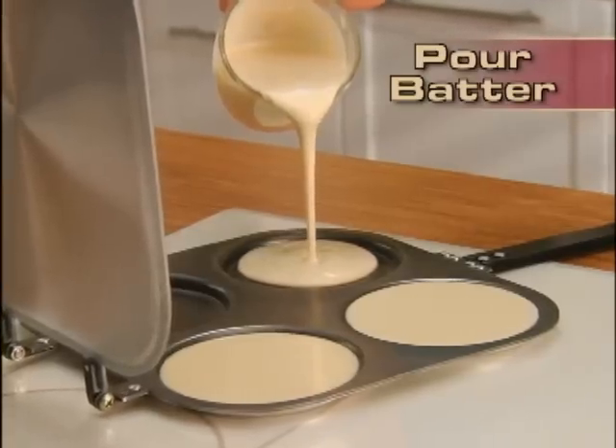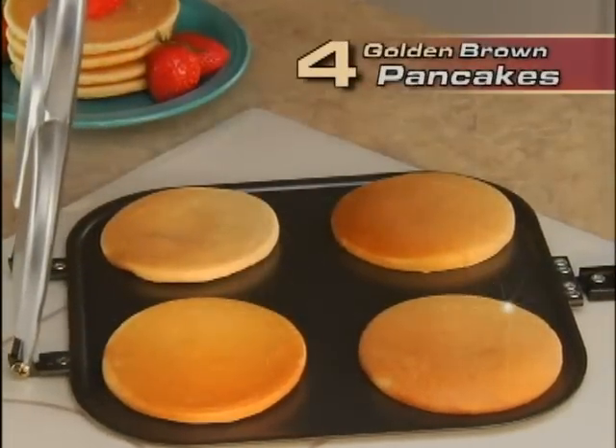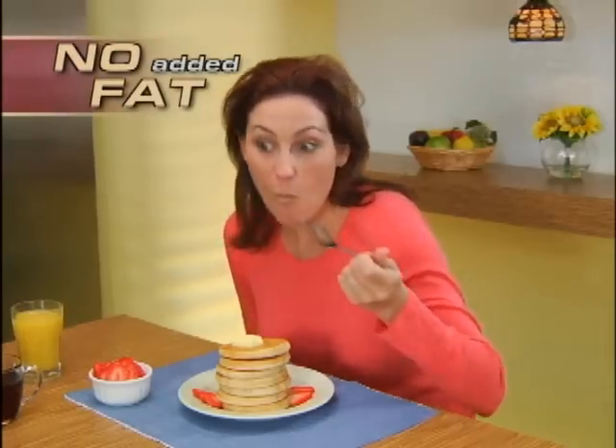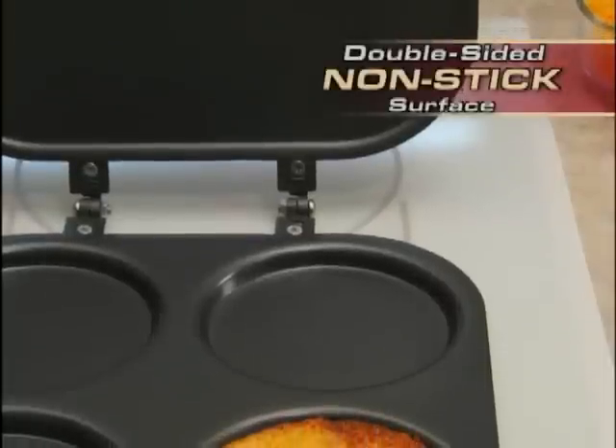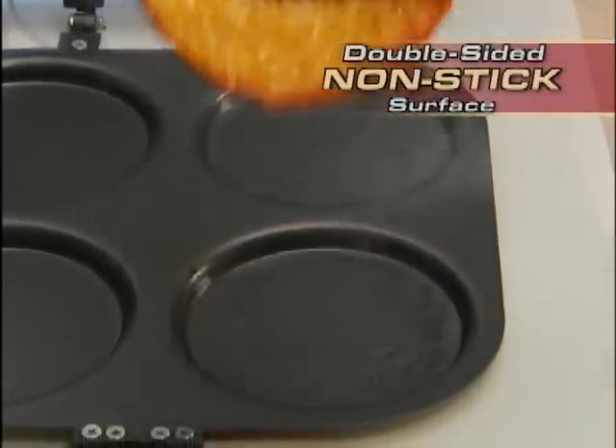Watch. Just pour in your favorite batter, close the handle, and flip it. Presto! Four golden brown pancakes with no mess and no added fat. The reason is this double-sided nonstick surface that's so slippery, not even burnt-on cheese will stick to it.